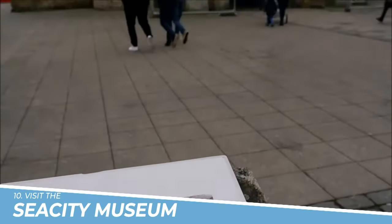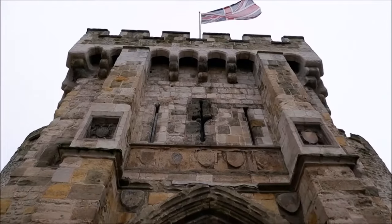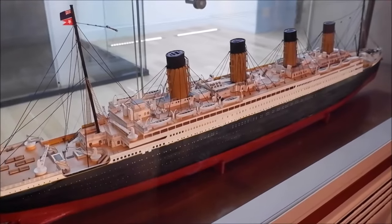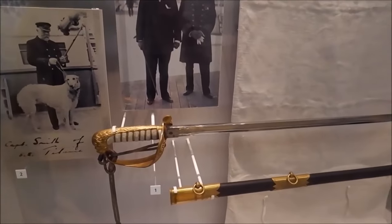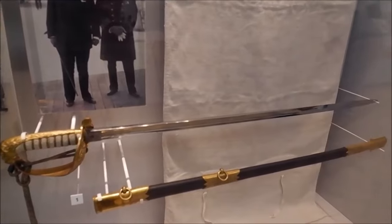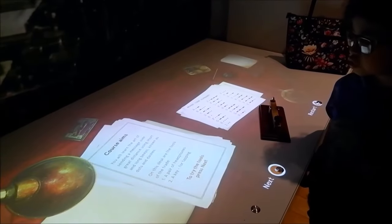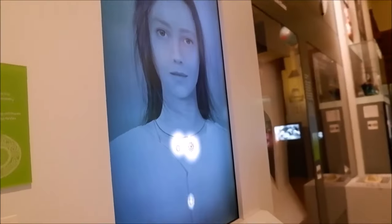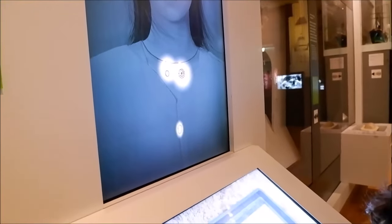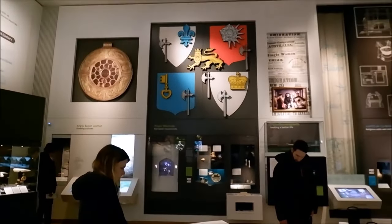Number 10: Visit the Sea City Museum. The Sea City Museum in Southampton is a captivating destination that allows visitors to delve into the city's maritime history. Through immersive exhibits and interactive displays, it tells the compelling story of Southampton's connection to the Titanic, showcasing artifacts and personal stories of passengers and crew. Additionally, the museum sheds light on the city's broader maritime heritage, making it a must-visit for history enthusiasts and those interested in the captivating tale of the world's most famous ocean liner.